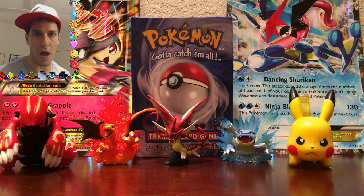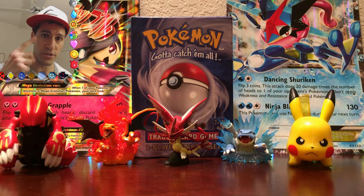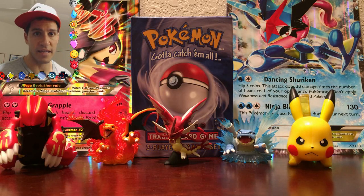Ladies and gentlemen, my name is Leonhard and welcome to my Fates Collide Elite Trainer Box giveaway results video, as well as a new giveaway for three — that is one, two, three — Fire Red and Leaf Green booster packs, sealed and unweighed, that were originally released back in the year 2005.